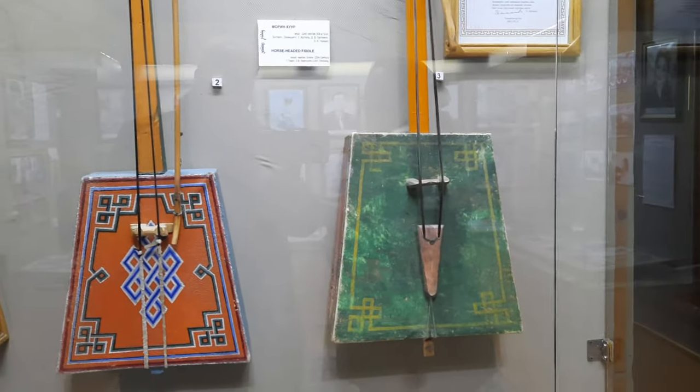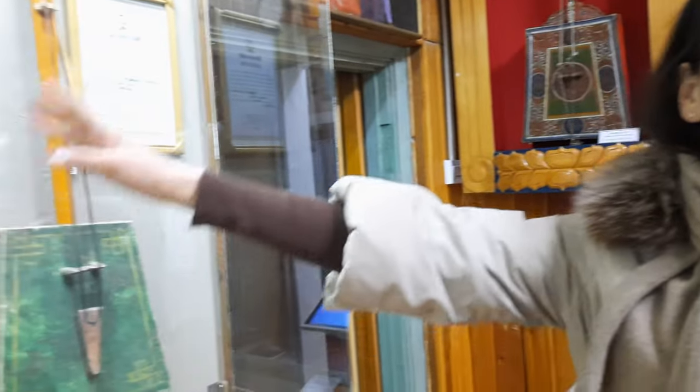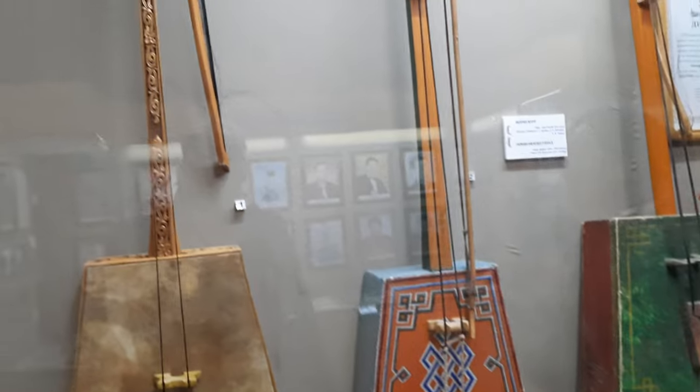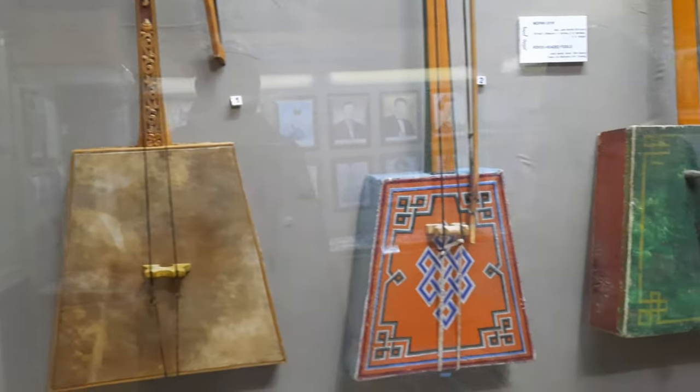Do you know this musical instrument — is it called the horse head fiddle? Yes, the horse head fiddle. All of the strings are made from horse's tail hair, and it has only two strings, but it makes a beautiful sound.